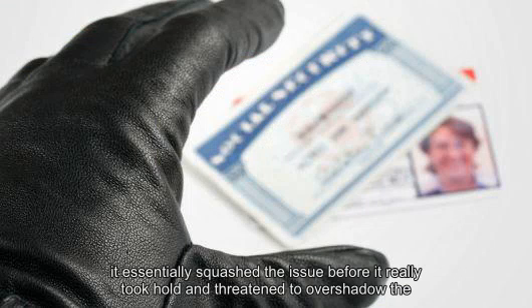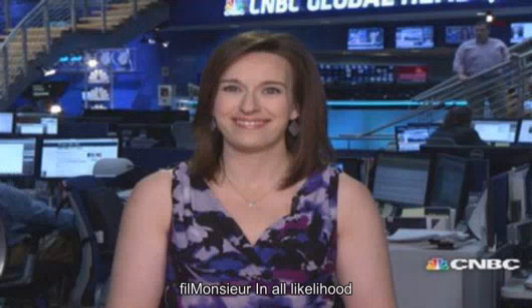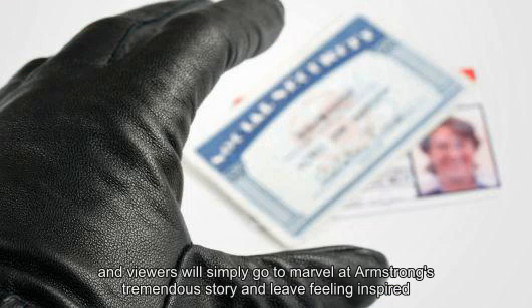Depending on where they lived, consumers had to shell out anywhere from $3 to $10 per freeze, and then another fee to lift the freeze. 'Paying a fee for a freeze is added insult to injury because the person doing it probably had been victimized,' said John Heath, directing attorney at Lexington Law in Salt Lake City.